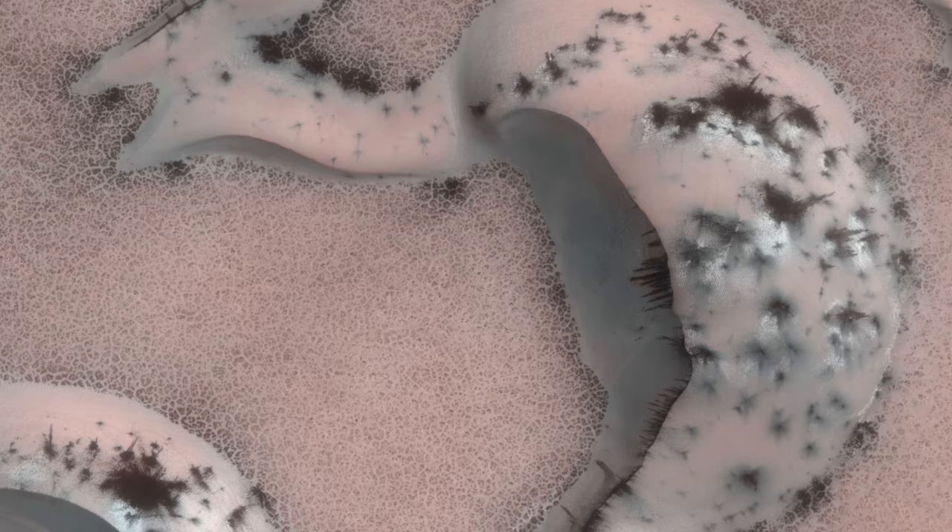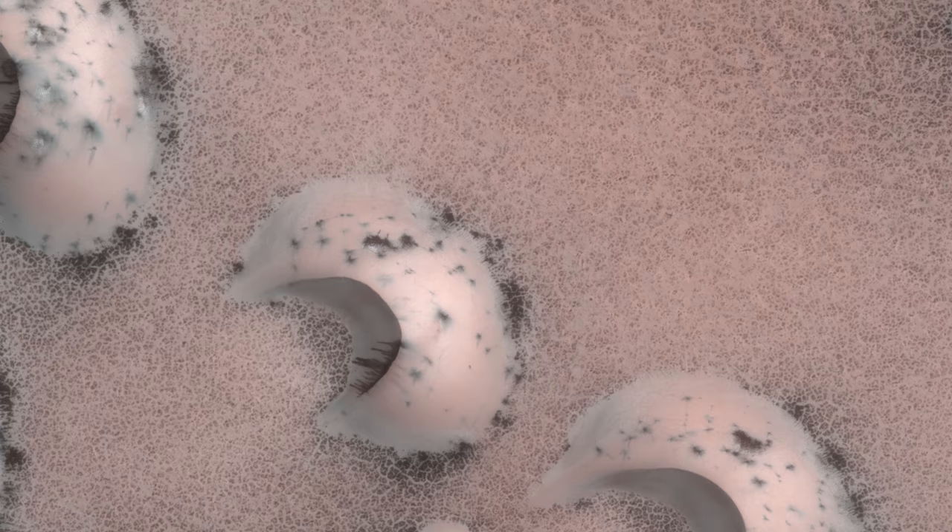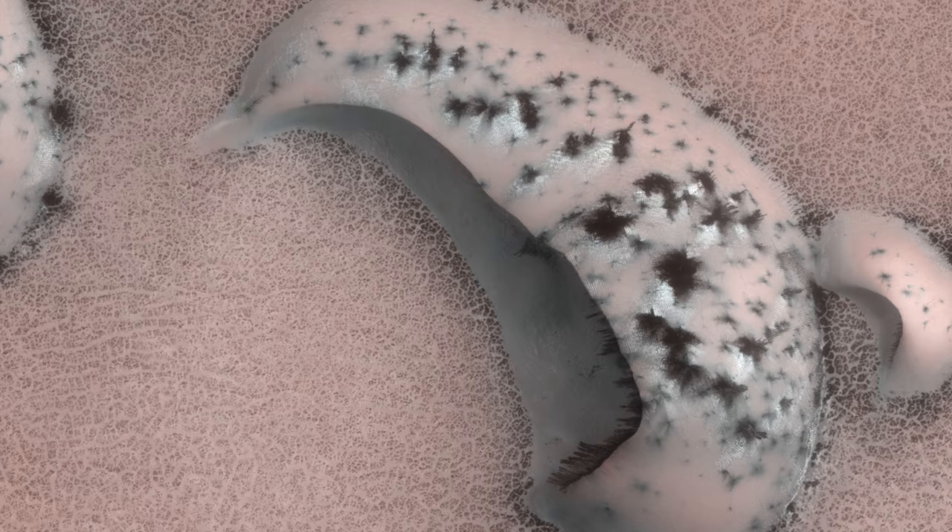Coating these dunes are the closest thing to snow you're going to see on Mars. This is actually a frost made of carbon dioxide. Most of Mars' atmosphere consists of carbon dioxide, and because Mars can get much colder than Earth and with a much lower air pressure, it means during the winter on Mars, some of this atmosphere condenses onto the surface. It's very similar to how water vapour freezes as frost on a cold night on Earth.